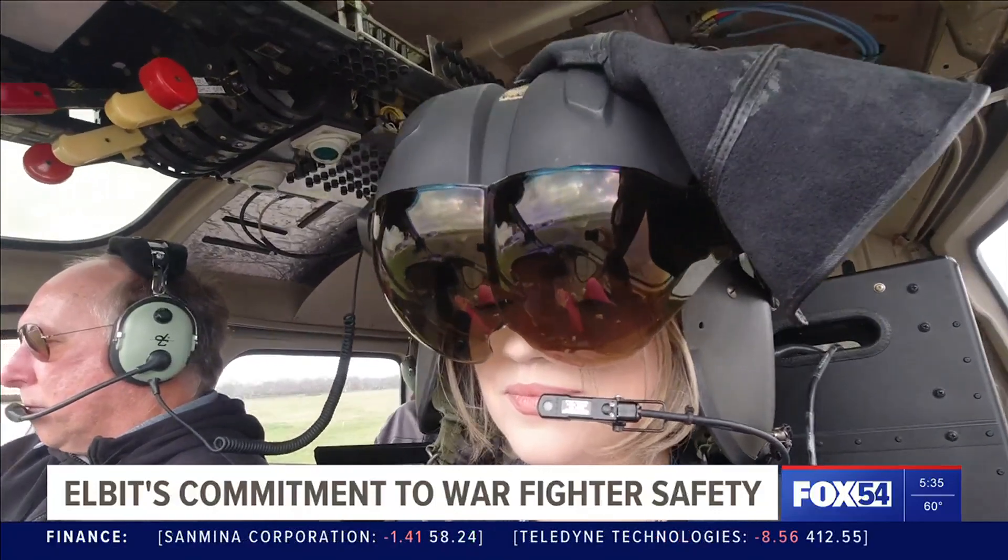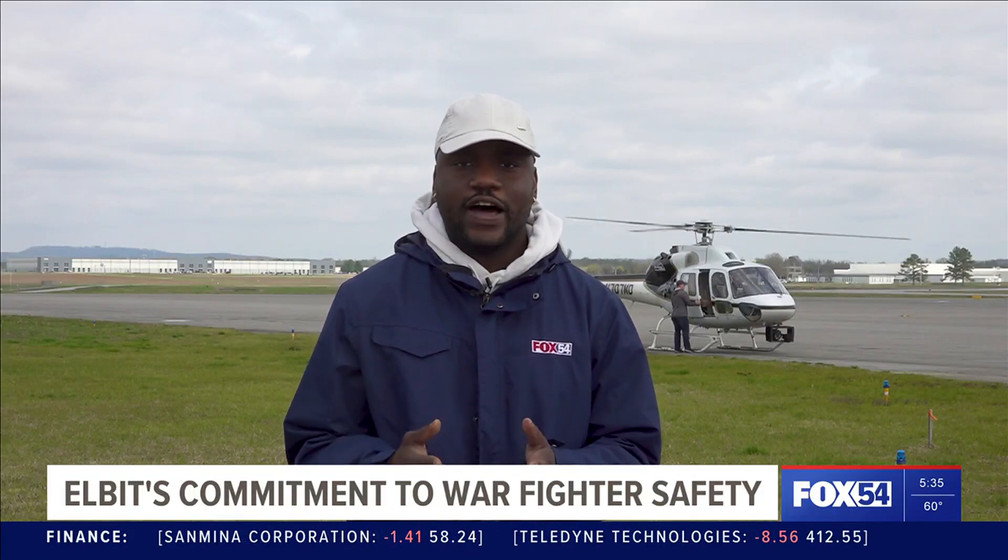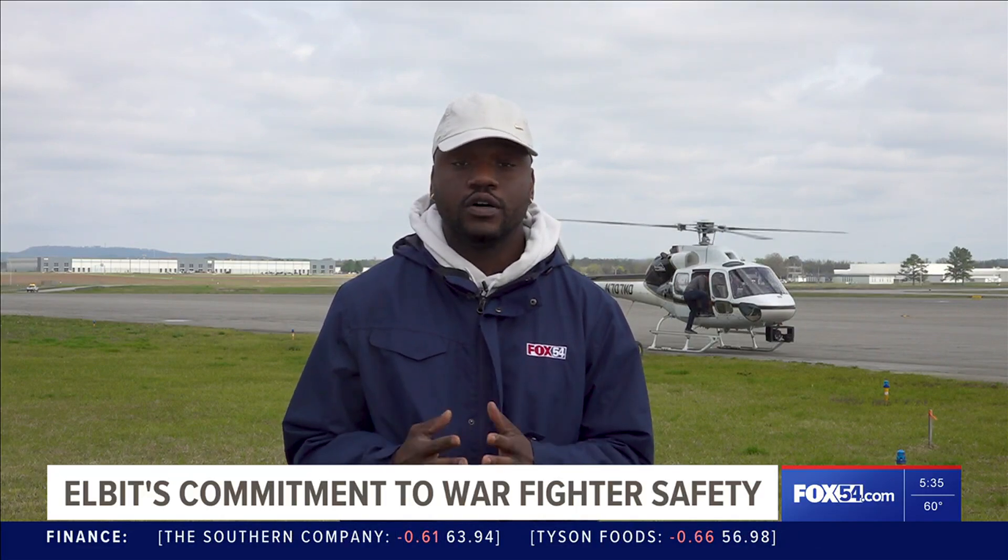Coming up at 9, our Sedona Meadows gives you a look at Elbit's latest gadgets. For more on this story, head over to our website at fox54.com. In Huntsville, Ken McCoy, Fox 54 News.